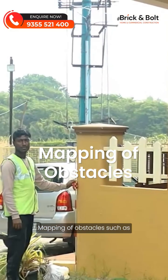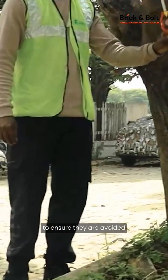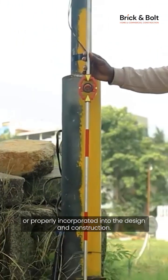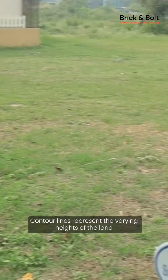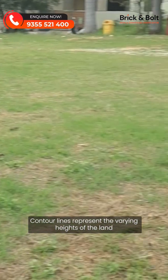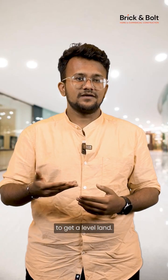Third, mapping of obstacles such as trees, electric poles and existing buildings to ensure they are avoided or properly incorporated into the design and construction. Fourth, contour mapping of the plot — contour lines represent the varying heights of the land at different points, which helps determine the amount of soil filling needed to get level land.